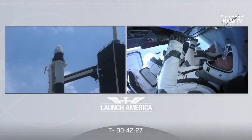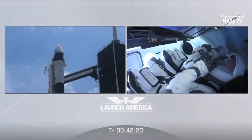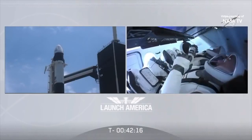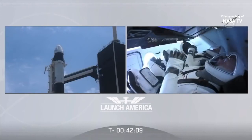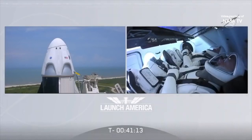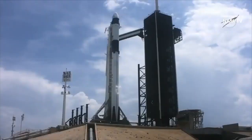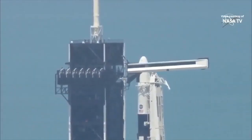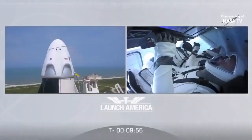We will put section 7 in work, visors coming close. SpaceX Dragon in 7.2, visors are closed, we are arming launch escape system. Launch escape system is verified armed. Propellant load has started. Stage 1 cryo helium load started. Stage 2 RP-1 load is complete. SpaceX Dragon displays are configured for launch.